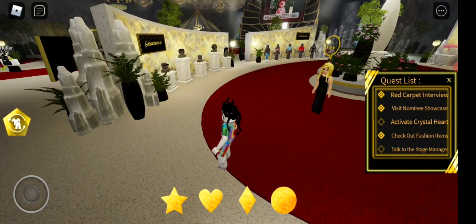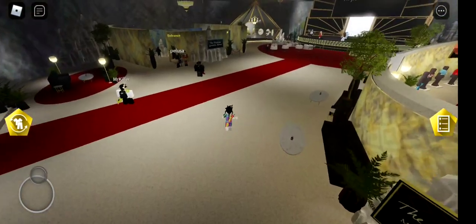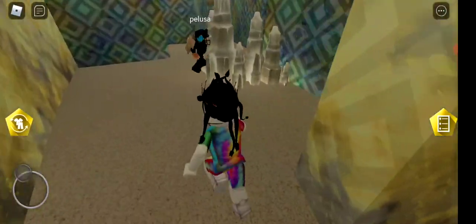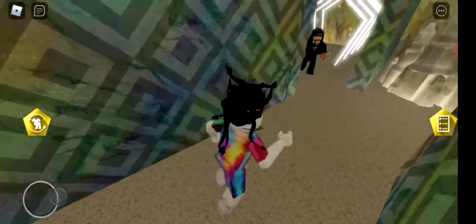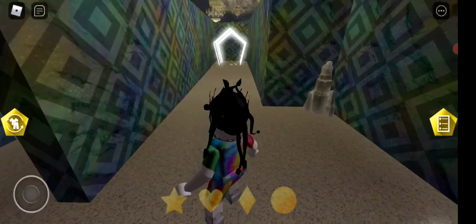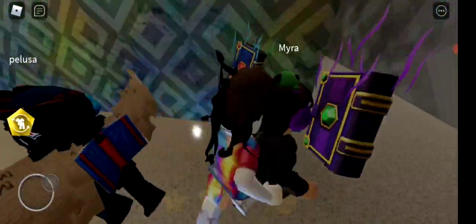Two more quests left. Activate crystal heart — I think it's over here, like a maze entrance. People are going in here. I don't really know the way, so I'm going to try guessing. Let's go this way — oh, it's right here! You just walk into it and it gets completed. That's where the crystal heart was.